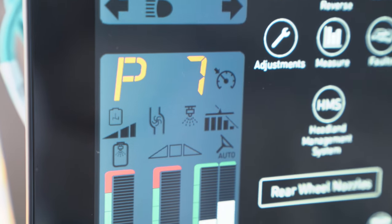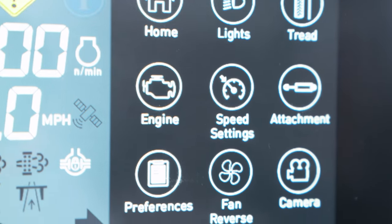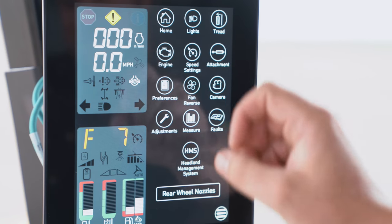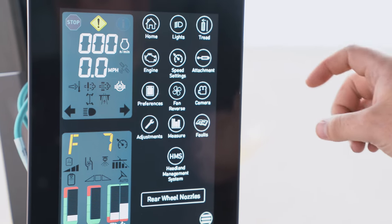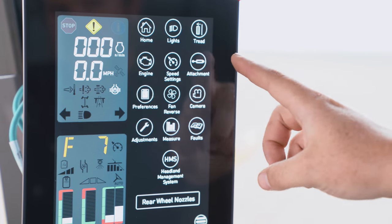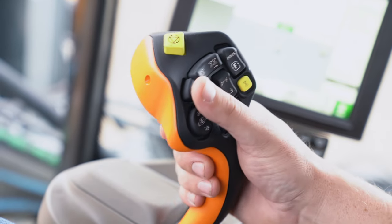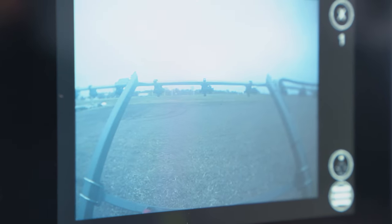In addition to the new cab, we have the all-new corner post display. This display takes Hagie's old armrest display and John Deere's corner post display and integrates them into one screen. On the left, you'll see the John Deere corner post display that will show us engine RPMs, speed settings, fuel and depth, and temperatures. On the right, we'll see the old Hagie armrest display that will show us tread adjust, speed settings, fan settings, front end attachment settings, and everything else we were used to with the Hagie armrest display. In addition to that, we're going to have our reversing camera auto-populated on the same screen for a bigger view than what we were previously used to.